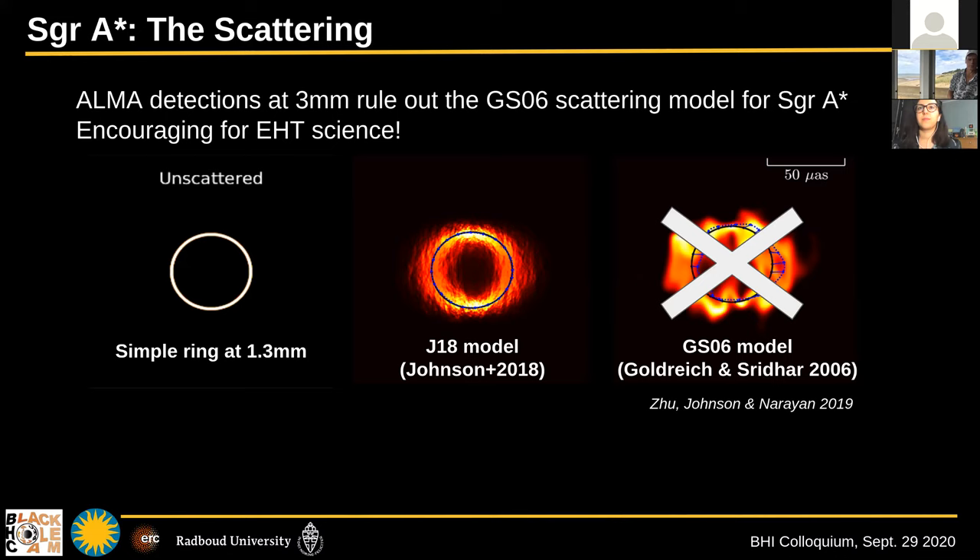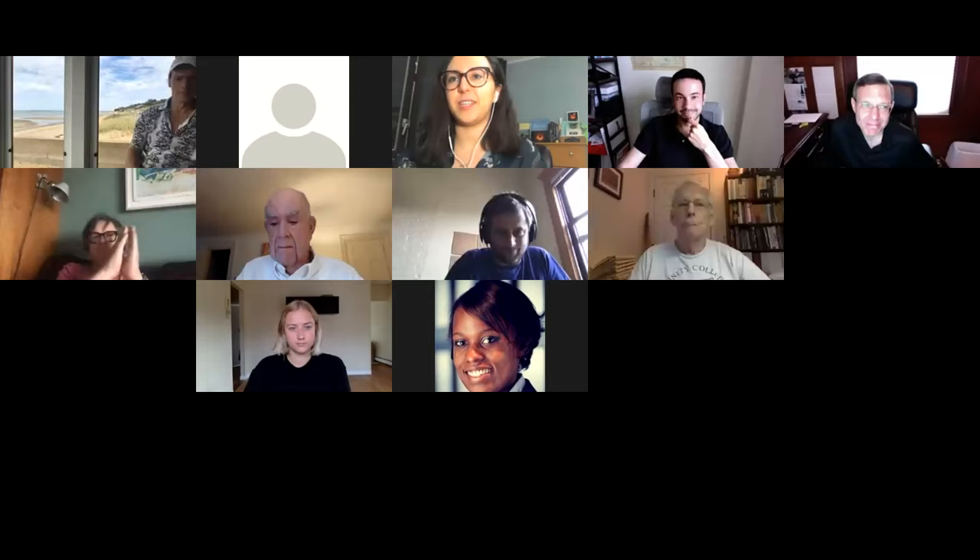Any other questions? No, I don't see any. Let's thank our speaker again. We'll see you next week. Thank you, Sarah.